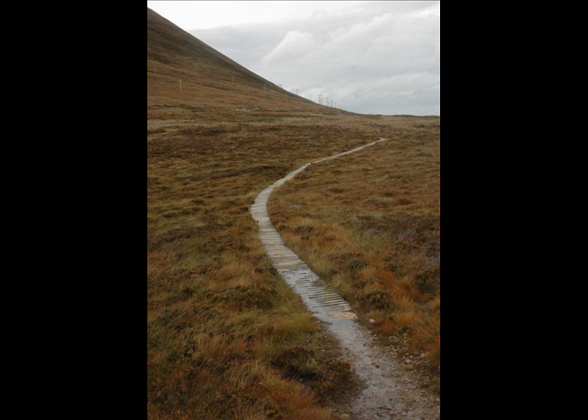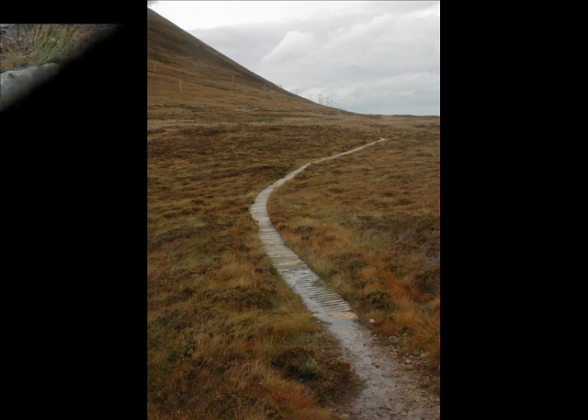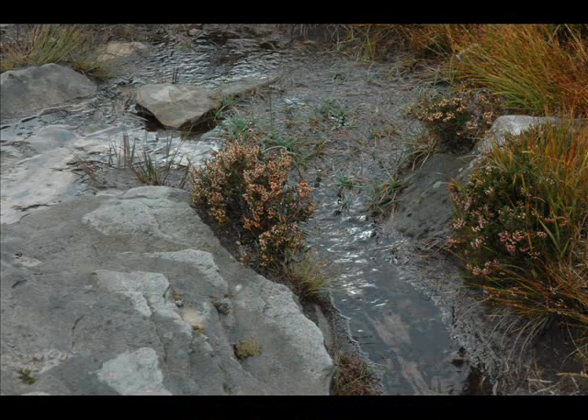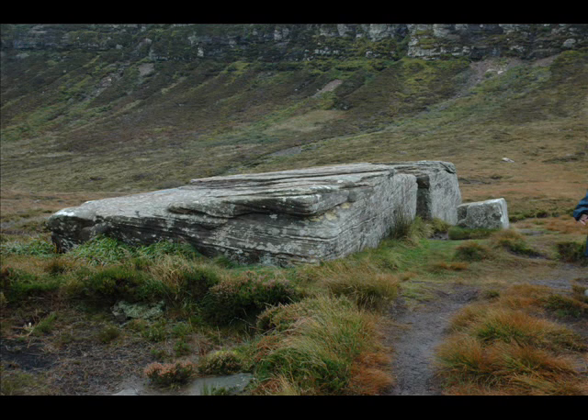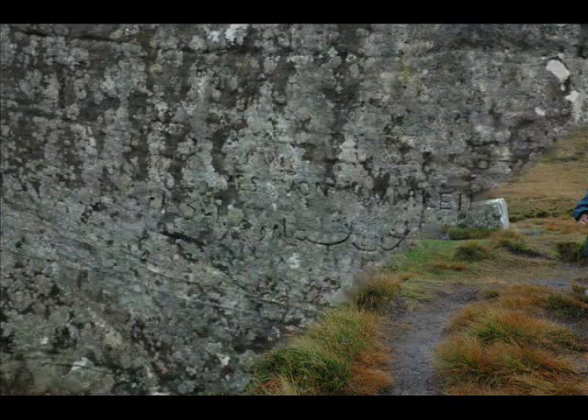This is the causeway that leads up to the tomb, the Dwarfy Stain, through the bog with its own miniature waterfalls. If you go round to about the south side of it, somebody's cut an inscription in Arabic.